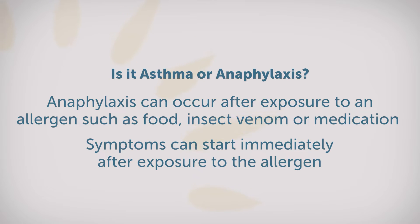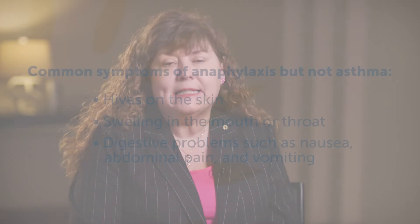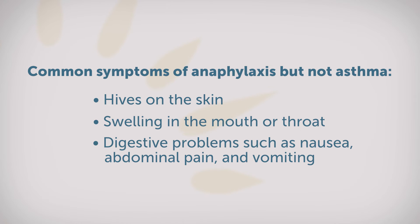With anaphylaxis, the allergic reaction usually occurs after exposure to an allergen like a food, an insect sting, or possibly even a medication. Symptoms can start within seconds of exposure to the allergen and can become life-threatening very fast. Additionally, oftentimes we see skin manifestations with anaphylaxis, like hives on the skin, which are not so common with an asthma attack.